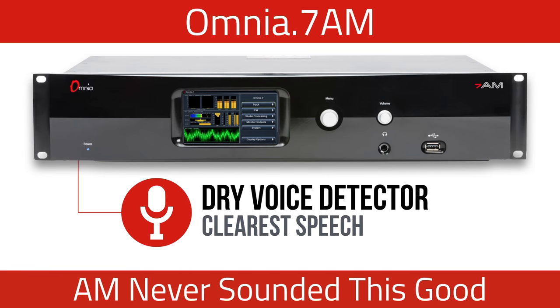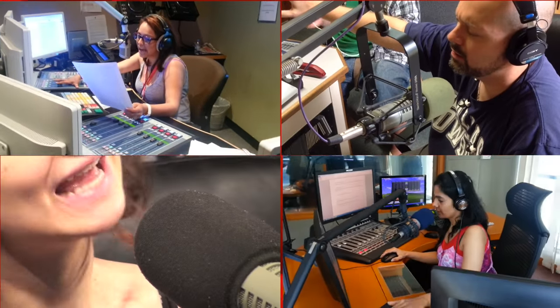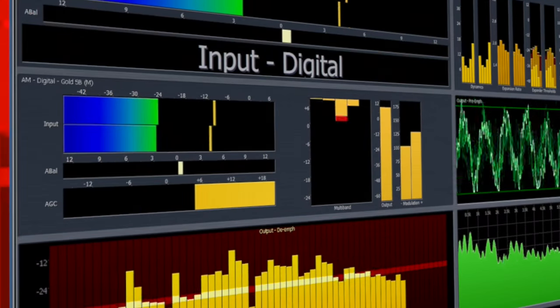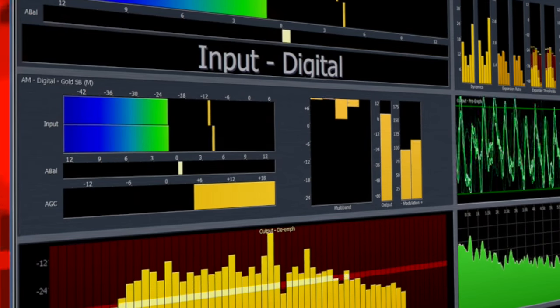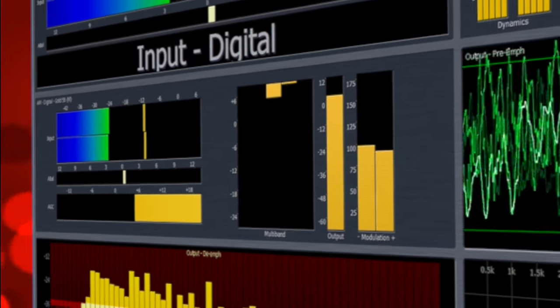Omnia 7 AM's dry voice detector detects speech and applies appropriate processing for the clearest possible voice quality. Next, it's a three-stage wideband AGC with adjustable sidechain equalization and program-dependent two-to-five-band AGCs and limiters.